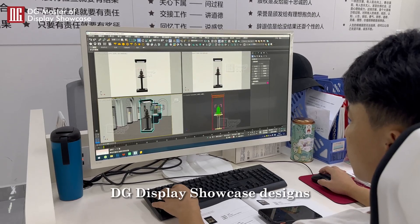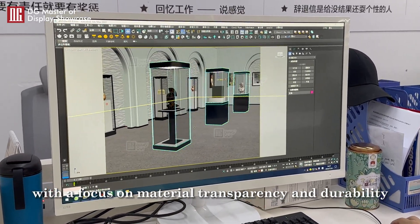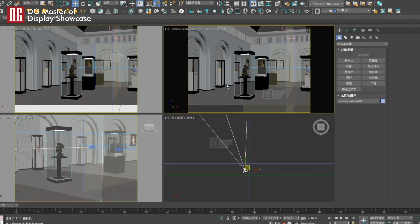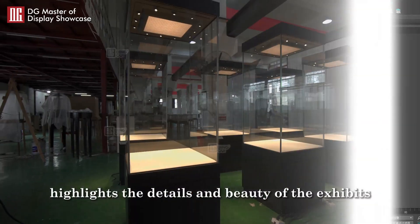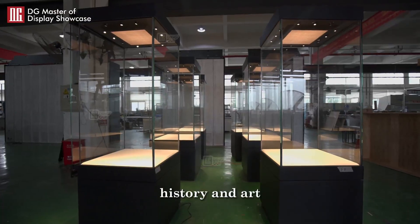DG Display Showcase designs vertical display cases with a focus on material transparency and durability to ensure the safety and effectiveness of exhibits. Thoughtful lighting design highlights the details and beauty of the exhibits, allowing audiences to better experience history and art.